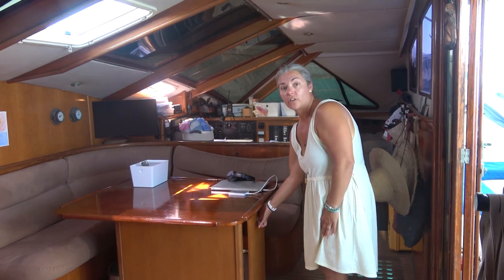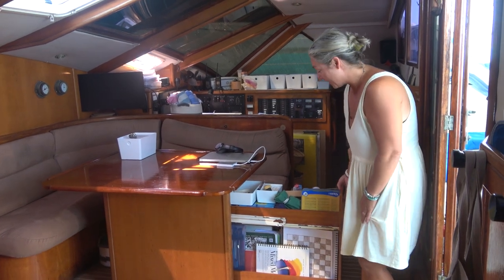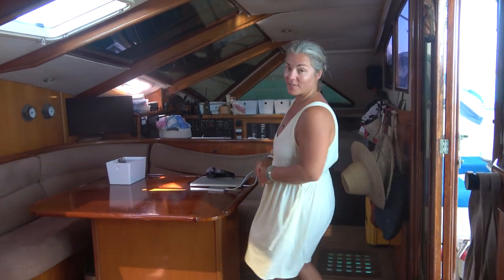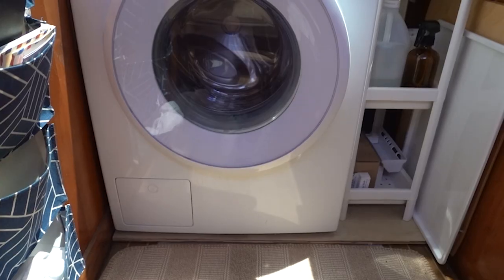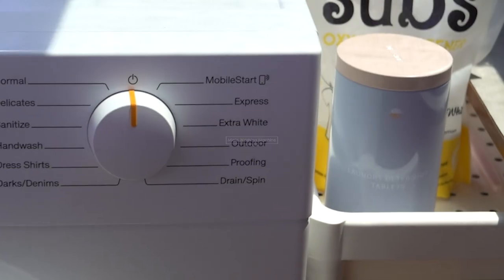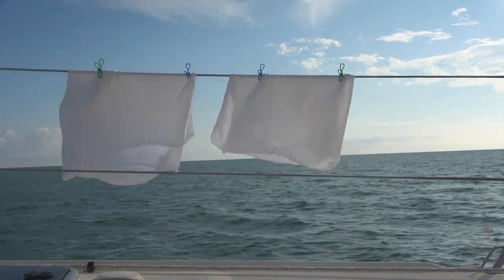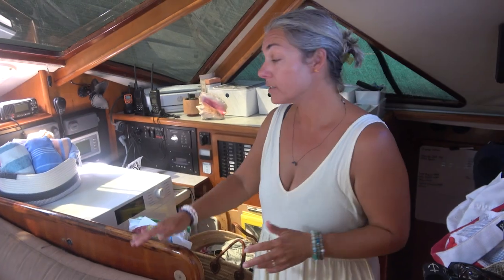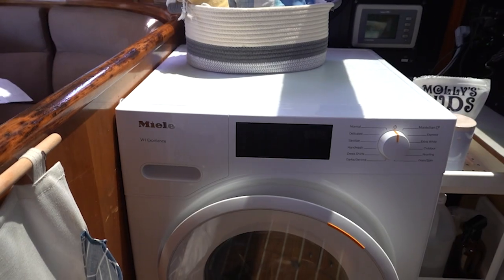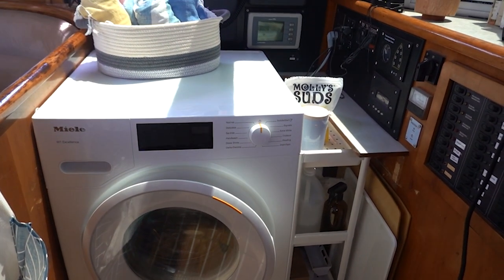This is our magic little Mary Poppins cabinet — it really pulls out. We store all of our art supplies and school supplies in here. Come on over this way — I'll show you my favorite part of the salon: my laundry room. It's just a washing machine — not a combo — and we've got nature outside to do the drying work. This used to be a nav station, and one day I had the genius idea of ripping out the desk and chair and putting the washing machine right here, and it works great.